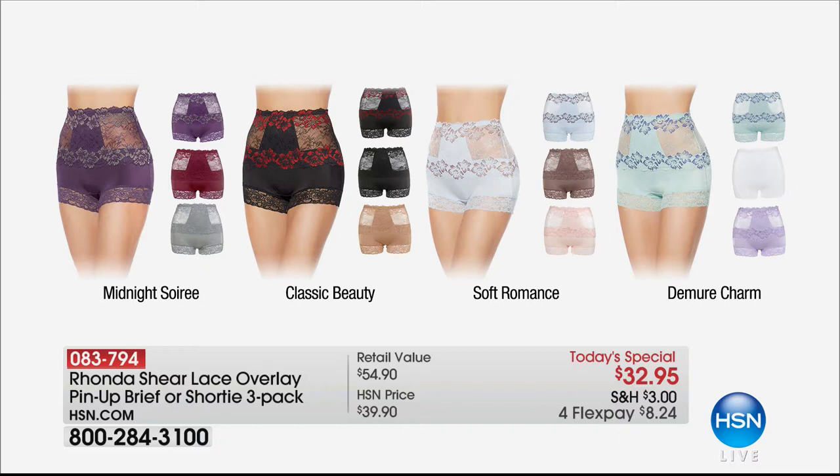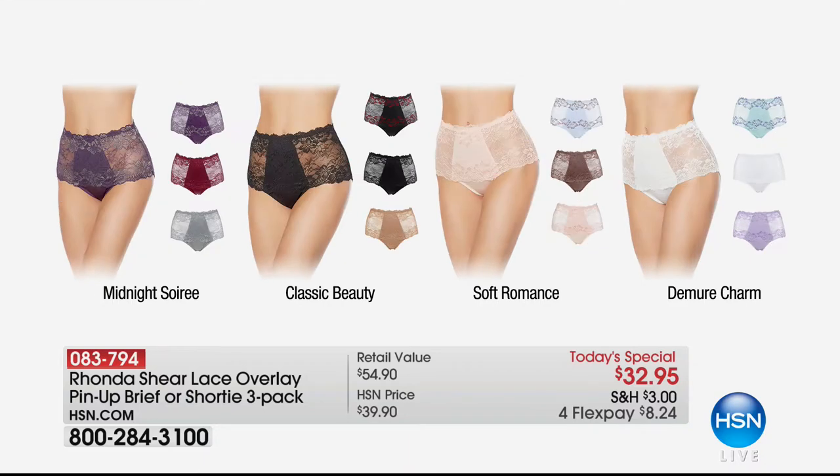You can choose the briefs or you can choose the shorties — the pinup look — which is really pretty. It's a really sexy look but it's still shapewear. You're getting a three-pack so each one is less than $11 for this beautiful lace shapewear.